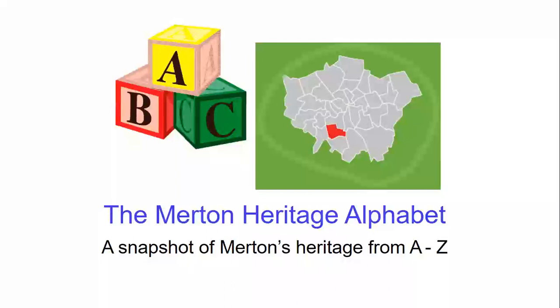Welcome to the Merton Heritage Alphabet, an A-Z of our borough's colourful past. Our next letter T is for tobacco, and there are many local associations with tobacco processing in the Merton area, notably the grinding of snuff.